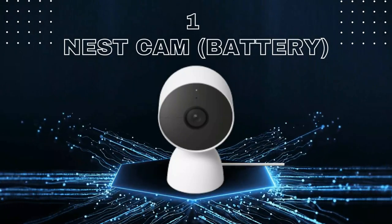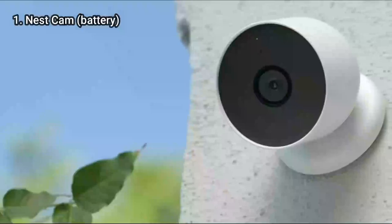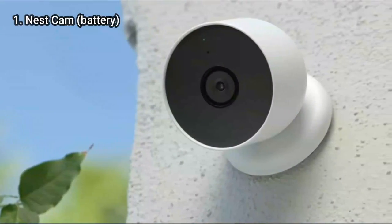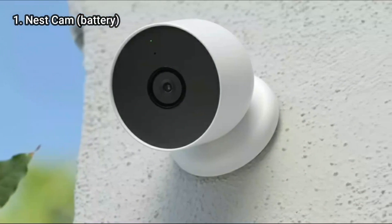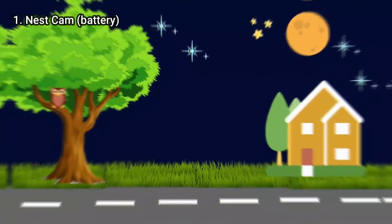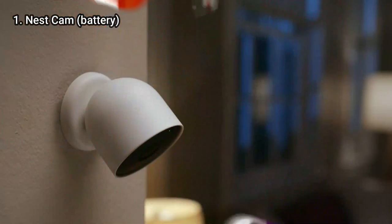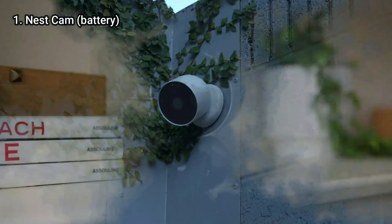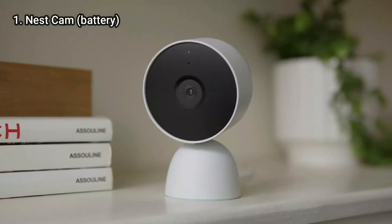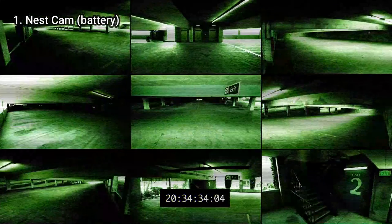We are moving to number 1: the Nest Cam Battery Operated. Due to its magnetic base, the Nest Cam is one of the easiest home security cameras to install. The 1080p camera captures sharp images both day and night, and its microphone and speaker make it easy to converse with visitors. It's weatherproof, so it can be mounted almost anywhere outdoors. Additionally, Nest Cam offers 3 hours of rolling video storage, along with person, vehicle, and animal detection.